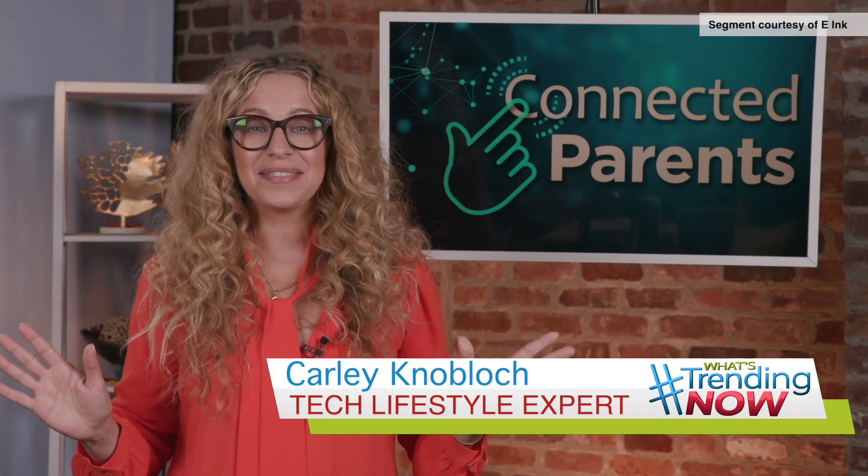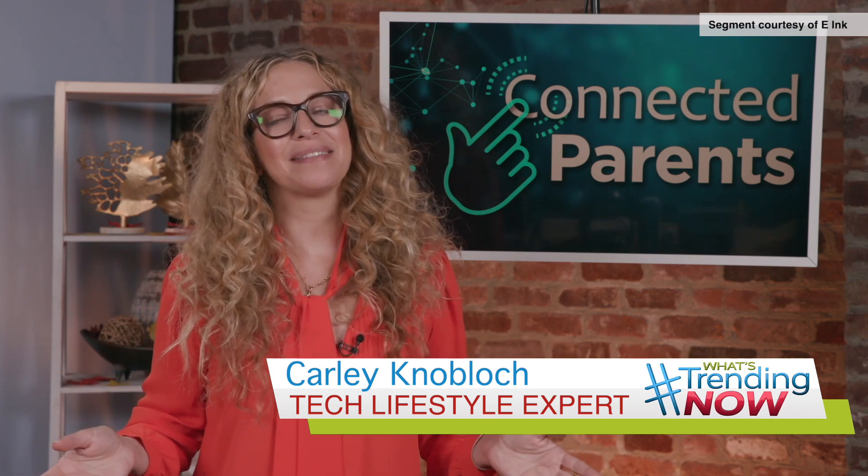Hey everybody, this is tech lifestyle expert Carly Noblock. Parents, listen up because I've got a great idea for you.